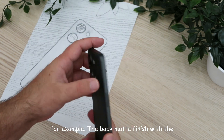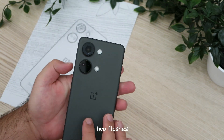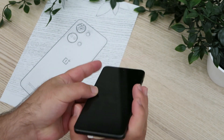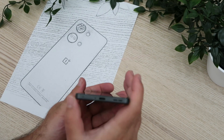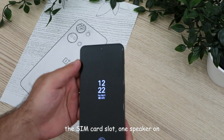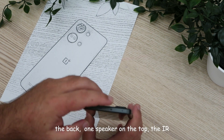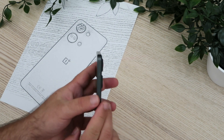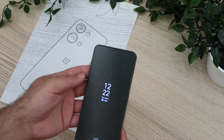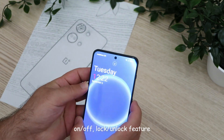Here is the back matte finish with the cameras, two flashes, the fingerprint reader, the USB port, the SIM card slot, one speaker on the back, one speaker on the top, the IR sensor, and a little button here for notifications.